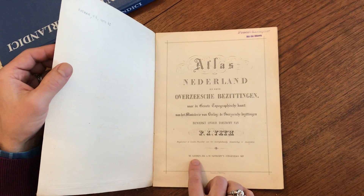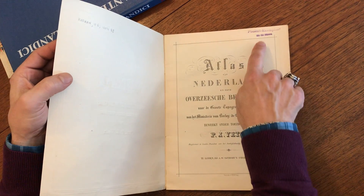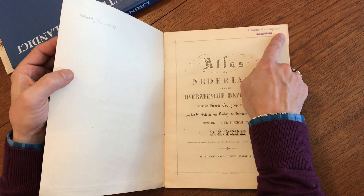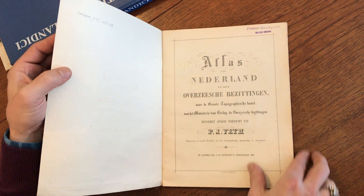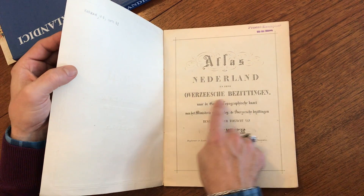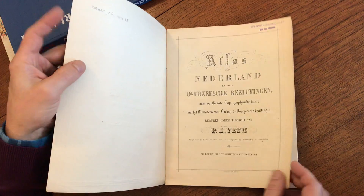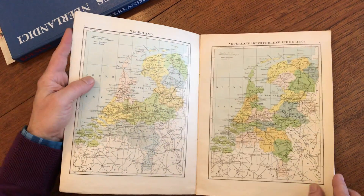It's printed in Leiden, and what's interesting is it has this rubber stamp — a presentation example. It's an atlas of the Netherlands and their overseas possessions, and what we see is a